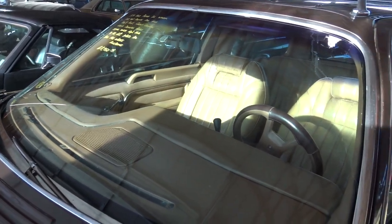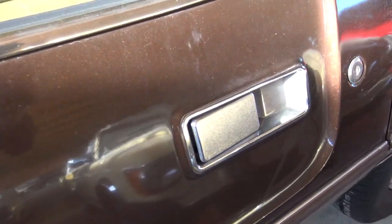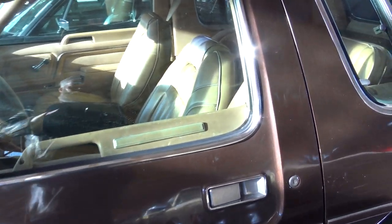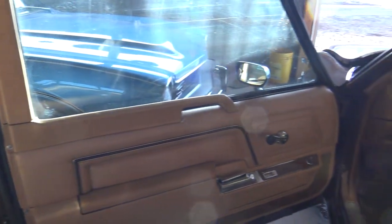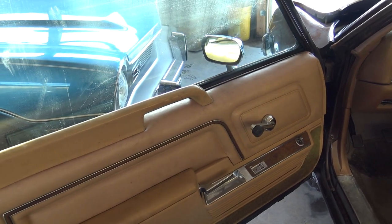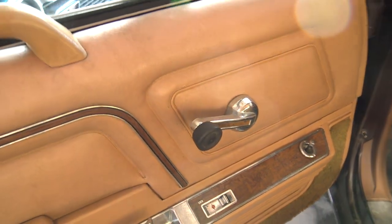Nice big windshield on these, and it's got a chrome mirror on the driver's side. These had those inset door handles — they're flush mounted. And for a small car, pretty wide door opening, so it's easy to get in and out of them. That's a massive door. And if I recall correctly, I believe the doors are asymmetrical — I think one of the doors is a bit longer than the other side. It does have manual roll-up windows.